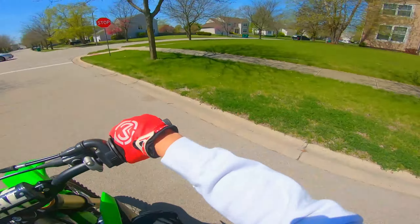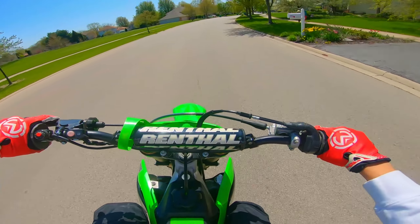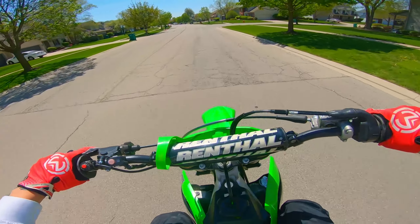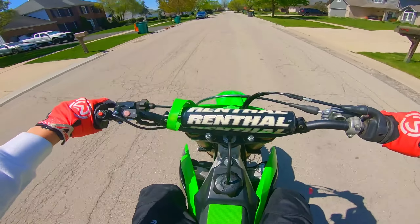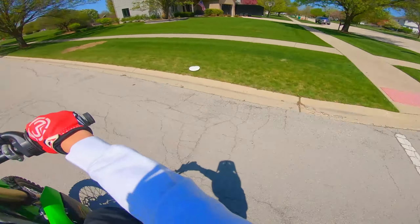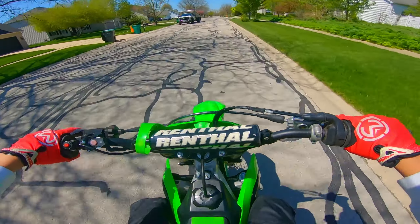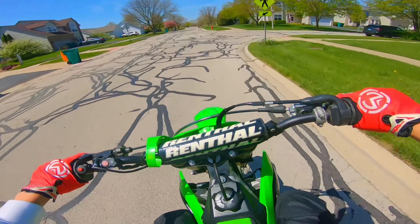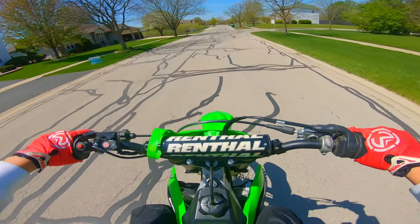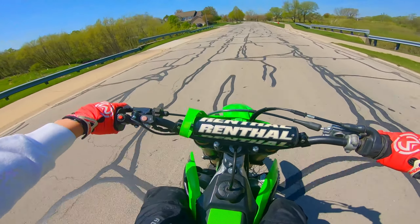The only complaint I see people mentioning about this bike is that when you stall it, sometimes it's a pain to turn back on — though that's kind of all four-strokes in general. I ended up getting this bike for less than four thousand dollars, which in my opinion is a really good deal, especially for the Midwest right now where all used bikes are just so expensive. To find this new of a bike for less than four grand was great.